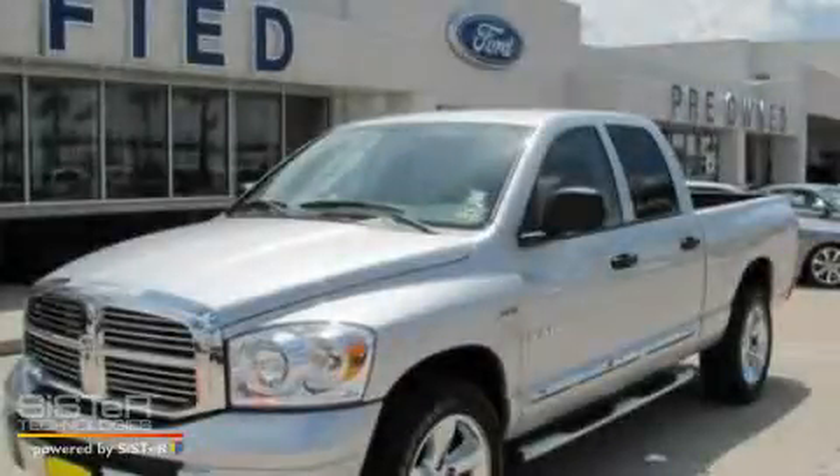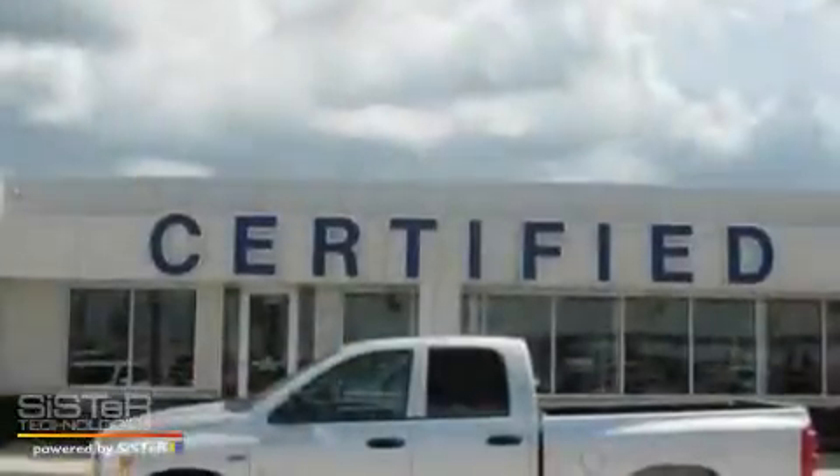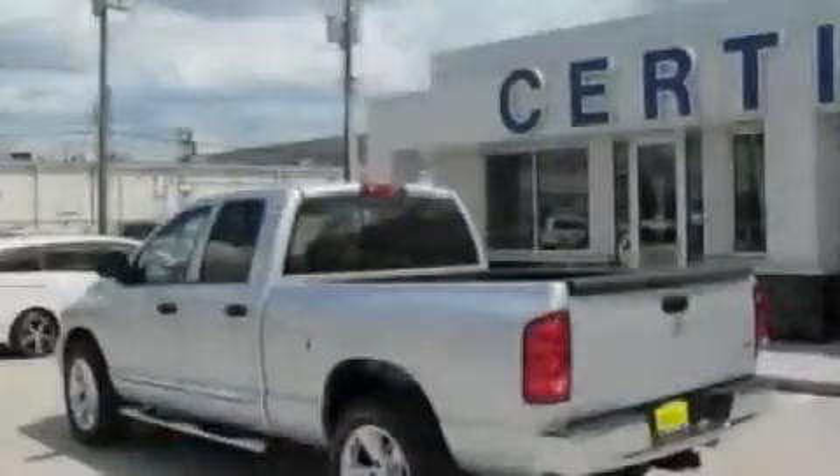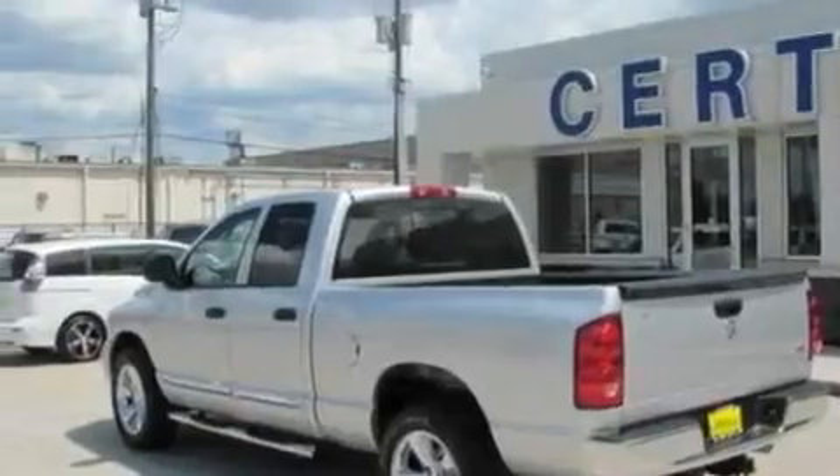This is a 2008 Dodge Ram 1500, made for the job site, the trail and the town. It features a 5.7 liter 8-cylinder engine and an automatic transmission.